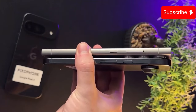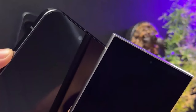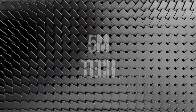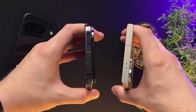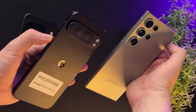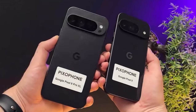I'll cover the design of the two phones, screen and display quality, battery life and thermals, and camera and video quality — both in daylight and at night. I am Ali, a tech reviewer, and I will do my best to be impartial. I bought both of these phones with my own money and I don't have any strings attached to Samsung or Google.